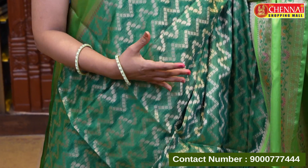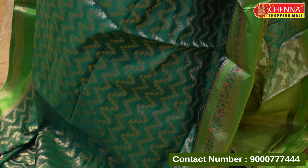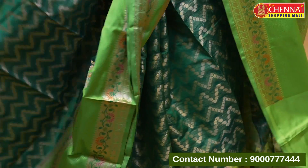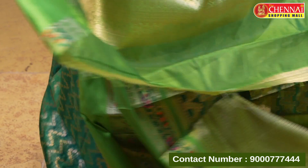The last saree in this pattern is green — two different shades: emerald green and dark green. It drapes very similarly but in a lighter color. Same pattern. Saree code CSM 11449, price 999 rupees only.